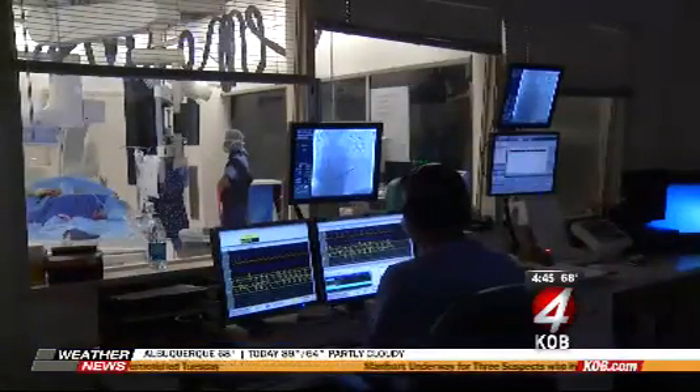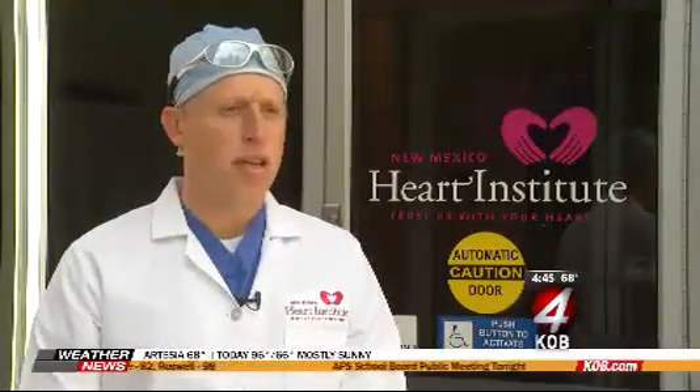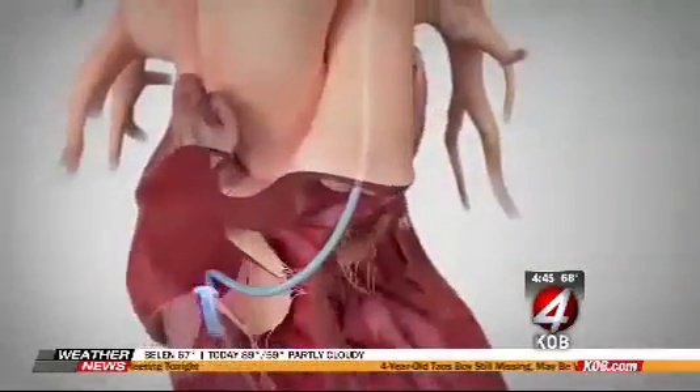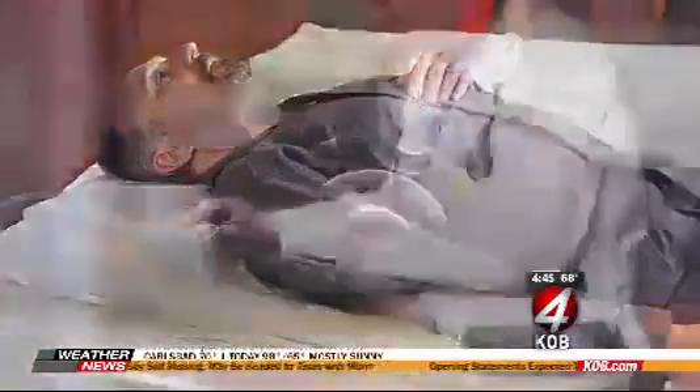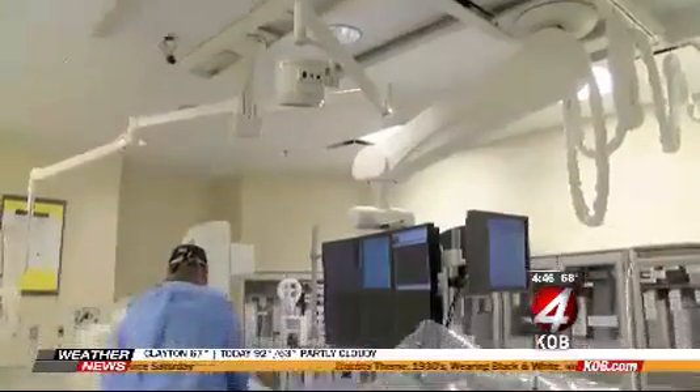Doctors from the New Mexico Heart Institute just implanted CardioMEMS in five different patients at Loveless Heart Hospital. We'll have the ability to monitor them from their house in real time every day of the week, and there's really never been anything like that before. The CardioMEMS constantly monitors a heart failure patient's salt and water levels, then sends data back to doctors over the internet so they can adjust medications before a patient shows symptoms — resulting in less clinic visits, less hospital visits, and less symptoms overall, which should be a dramatic improvement in their quality of life.